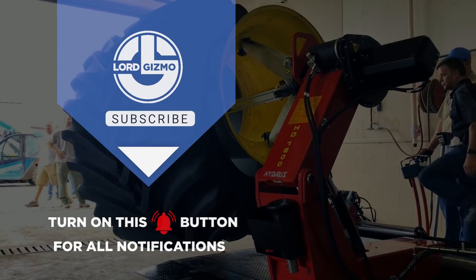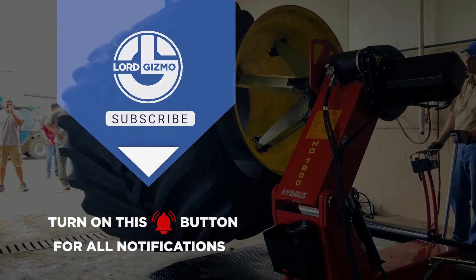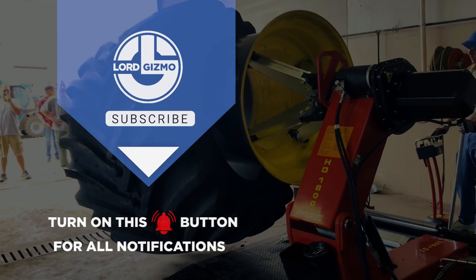If you enjoyed what you just saw, feel free to like and subscribe, and don't forget to hit the notification bell too. Thanks for watching.